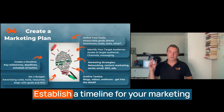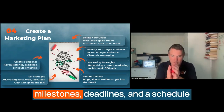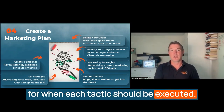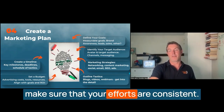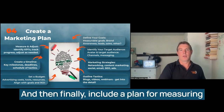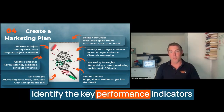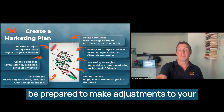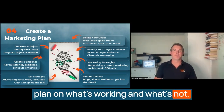Create a timeline — establish a timeline for your marketing activities which includes key milestones, deadlines, and a schedule for when each tactic should be executed. A timeline will help you stay organised and ensure your efforts are consistent. And finally, include a plan for measuring the success of your marketing efforts. Identify the key performance indicators that will help you track your progress, and be prepared to make adjustments based on what's working and what's not.